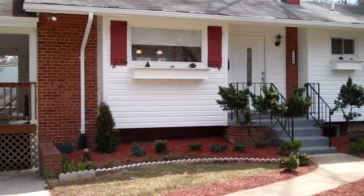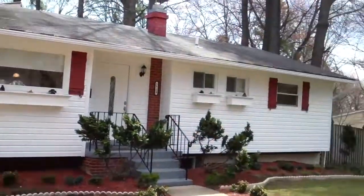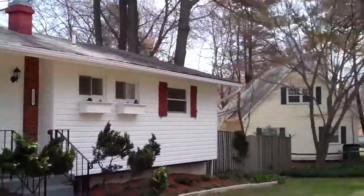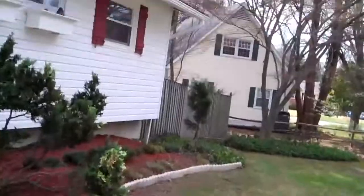Hello and welcome to 7719 Shreve Road in Falls Church. This is a single-family home consisting of 1,096 square feet, four bedrooms, three full baths, plus a den.